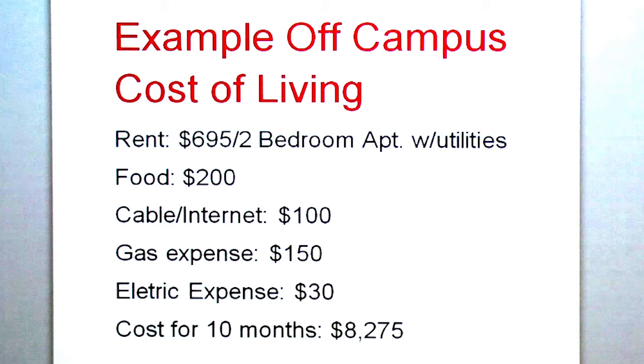Your electric bill on average will run about $30. So to live here in Alamosa for the 10 months of school, it averages out to about $8,275 per year.